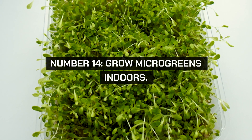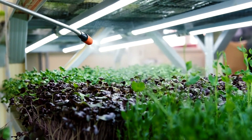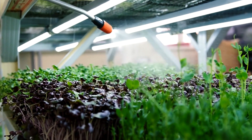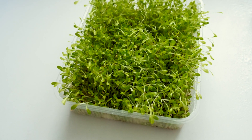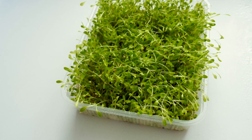Number 14. Grow microgreens indoors. Cultivate microgreens in your home for a continuous supply of fresh, nutritious greens. Microgreens are easy to grow, require minimal space, and can save you money on expensive store-bought produce.